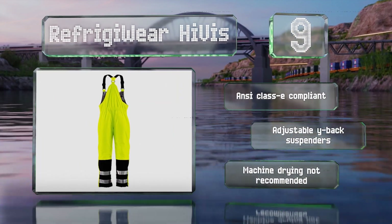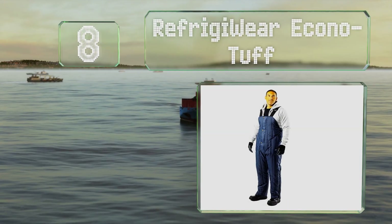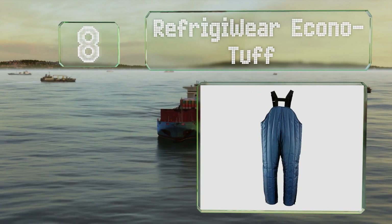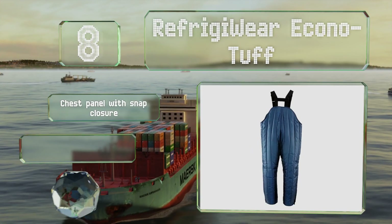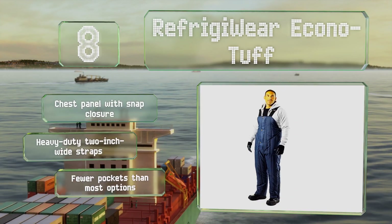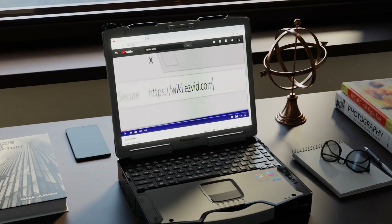These are ANSI Class E compliant with adjustable Y-back suspenders, but note that machine drying is not recommended. Coming in at number 8, the RefrigiWear Econo Tough offer excellent mid-section coverage in order to help you preserve core heat. They're equipped with a chest panel with a snap closure and heavy duty two-inch wide straps. However, they do have fewer pockets than most options.